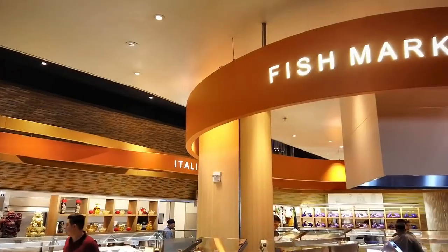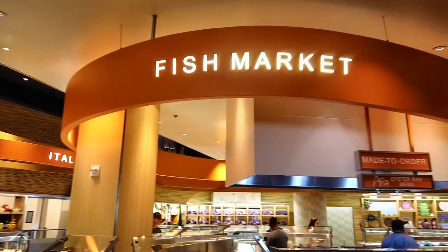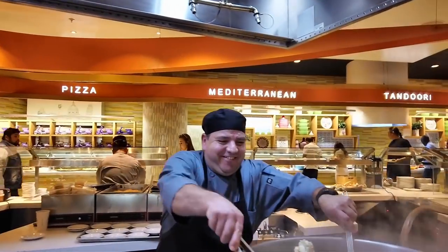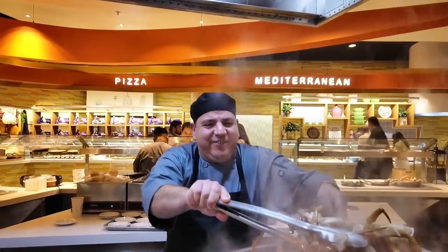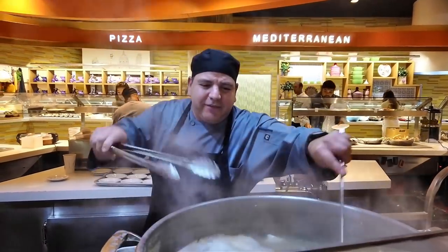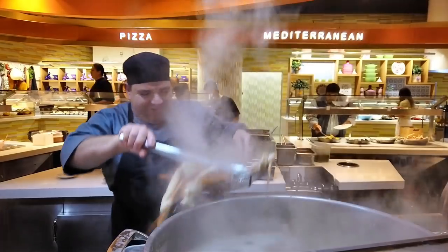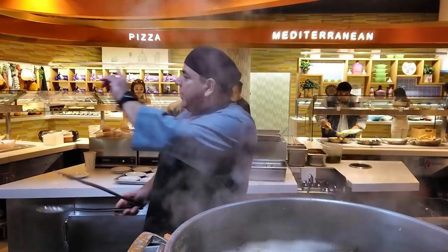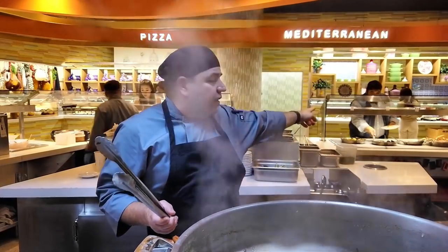So I'll take you to my favorite station — the seafood station. Hi Roberto! This looks absolutely amazing. I saw you had king crab — you have king crab! Oh my goodness, look at that — nice and big.